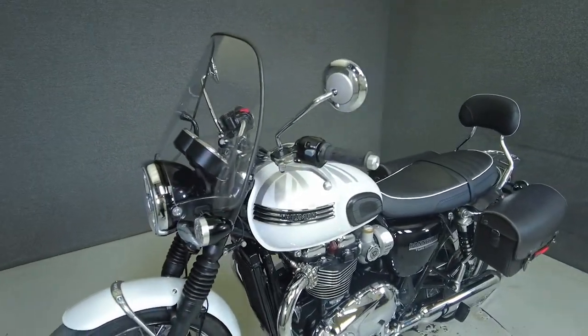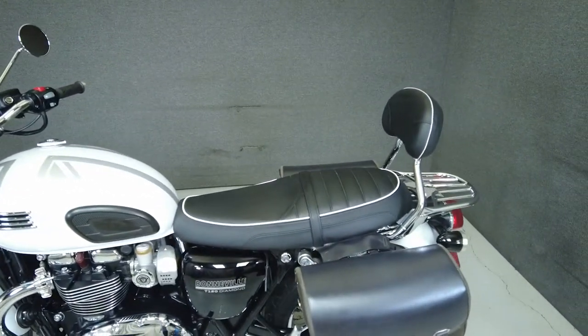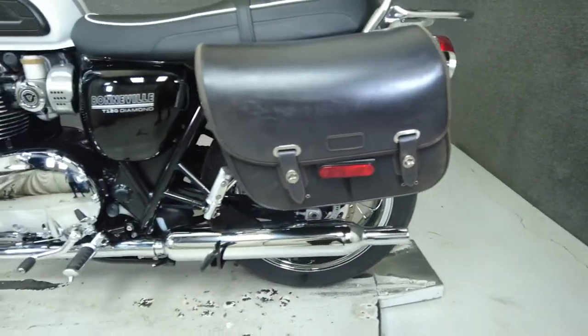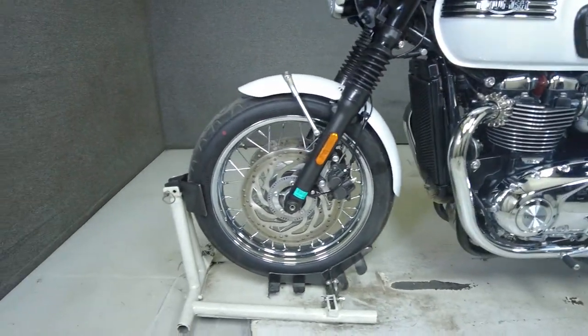The T120 Diamond enhances the style of the already impressive machine with its one-of-a-kind white and silver Union Jack flag paint scheme, diamond side panel branding, and additional chrome accents and badges. It has a 30.9-inch seat height and a curb weight of 493 pounds.